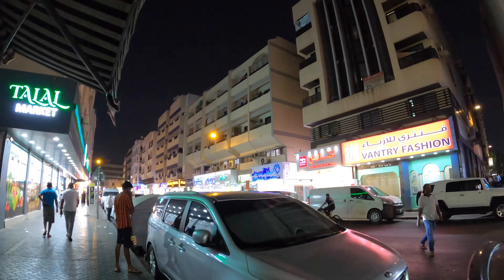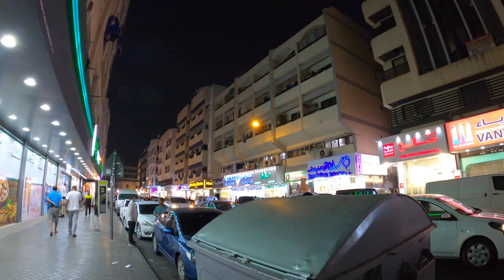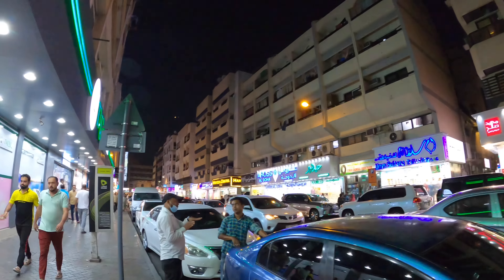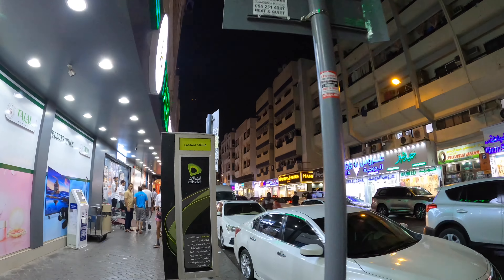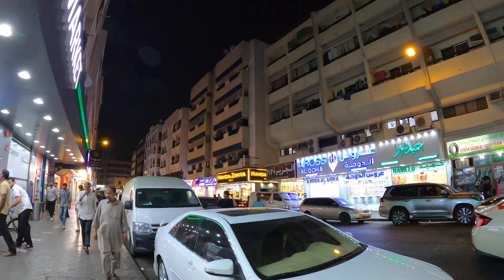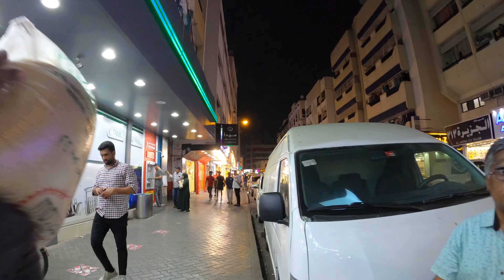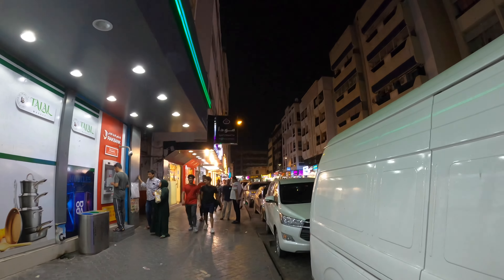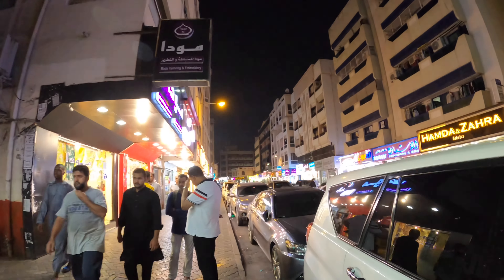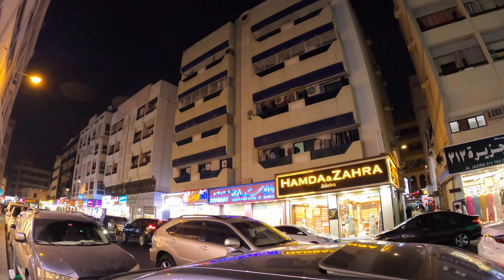This is a whole area of garments. These are shops with ladies clothes. You will see mixed shops with ladies Indian and Pakistani dresses. Mostly ladies market dressing — all Indian, Pakistani, Arabic — you will get here. These are very nice shops.